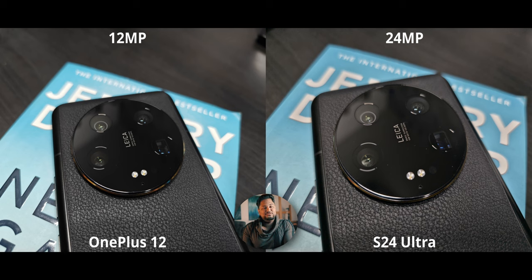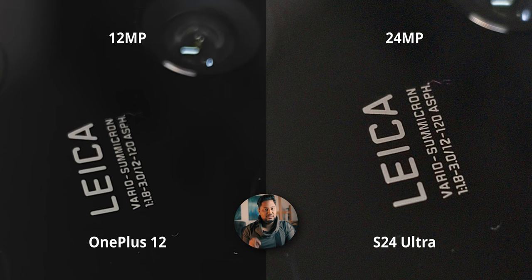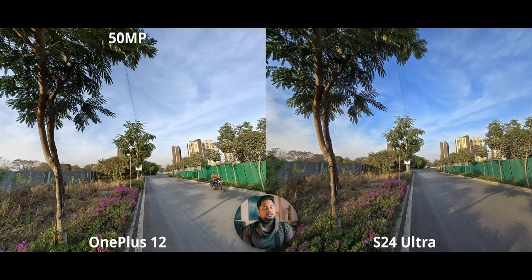The S24 Ultra also has a 24-megapixel Expert RAW mode, which could have been incredible, but you have to download the Expert RAW app and go through it specifically every time — it's a whole process. There are two major problems: the process of getting to the mode, and the fact that you don't get the full processing power of the S24 Ultra's cameras since it's a separate app. The result has insane noise — it does not look appealing at all.